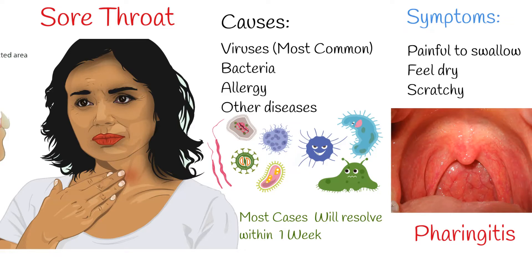The most common pathogens that cause sore throat are parainfluenza and influenza viruses, rhinoviruses, coronaviruses, and respiratory syncytial virus, among other viruses.